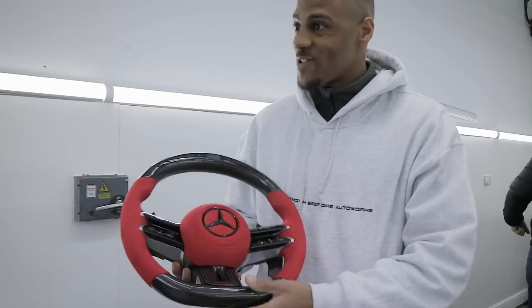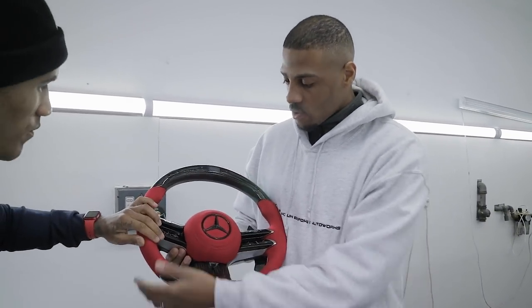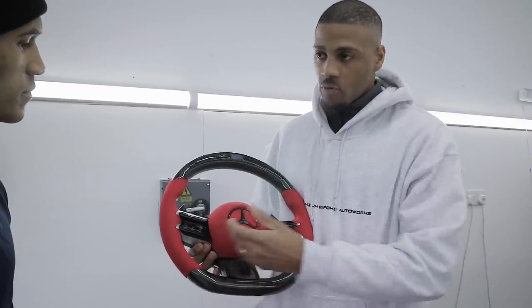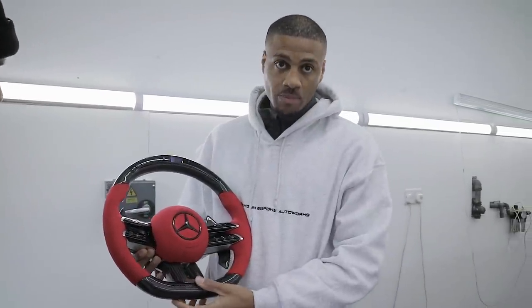Okay so this is heavy — it's perfect stuff. We've got the red Alcantara on the grips, a matching airbag cover with black stitching, a carbon fiber core, and a red AMG logo to match.